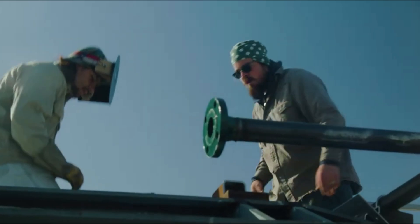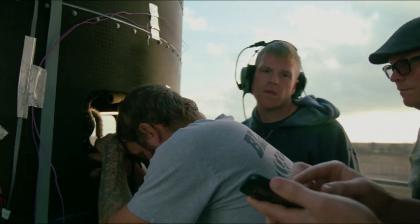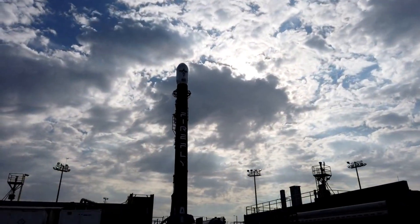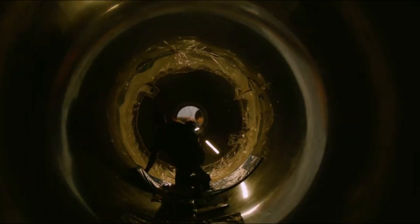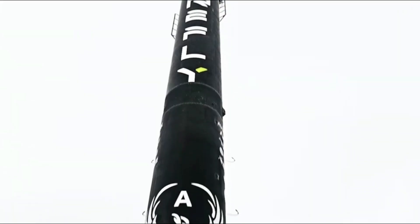Space Systems Command is committed to addressing threats in the space domain and Victus Knox will provide space capabilities on an unprecedented timeline, stated Lt. Col. Justin Belts, SSC's small launch and targets division chief. 'The United States launch industry is the envy of the world, innovating to bring more speed and more capability at a lower price,' he said. In the grand scheme of things, Firefly is developing a family of launch and in-space vehicles and services meant to provide industry-leading affordability, convenience, and reliability.